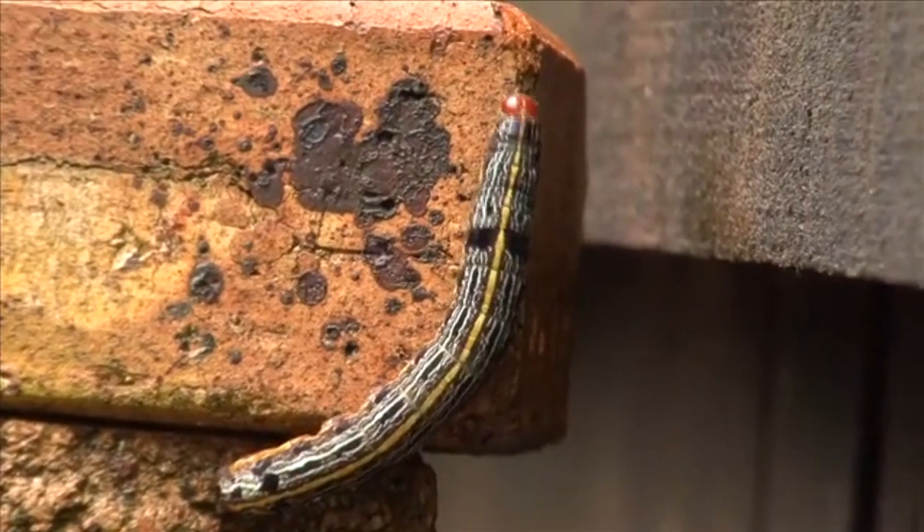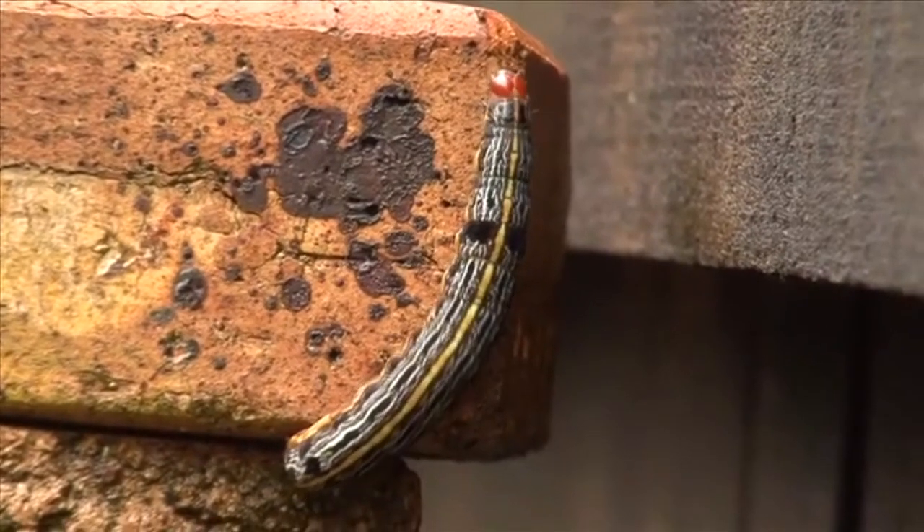An inchworm typically has fewer feet in the middle section of its body when compared to a looper. And the lack of feet is the reason both these arthropods move about the way they do.